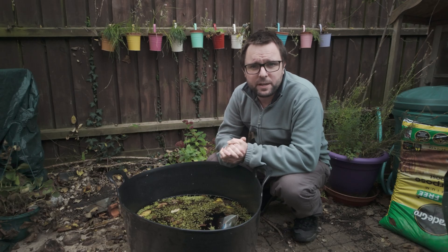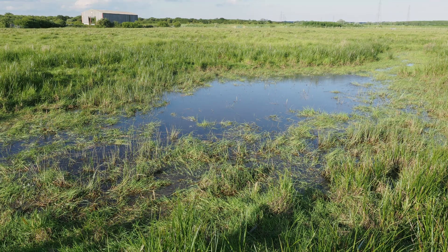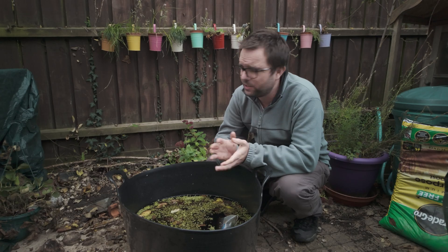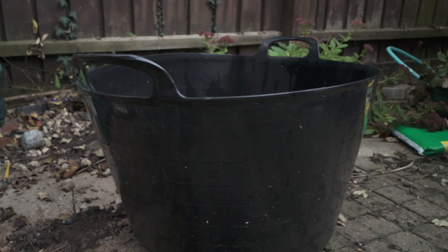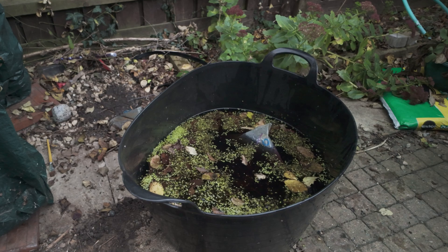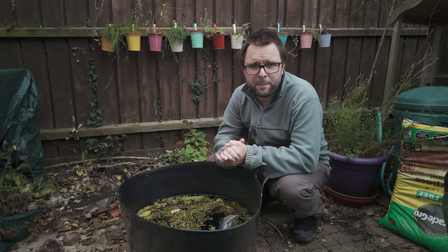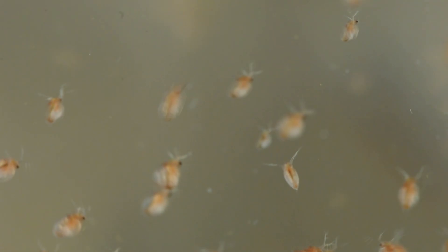Normally these pond dipping videos involve me going to a nice nature reserve or country park, finding a nice picturesque pond and finding out what creatures live in there. But today we're in my garden, which is a bit of a mess, and we're looking at this trug which about a year ago I put a bag of builder's sand in because there was a storm forecast. It unsurprisingly filled up with rainwater, and by the summertime I found it had been colonised by water fleas.